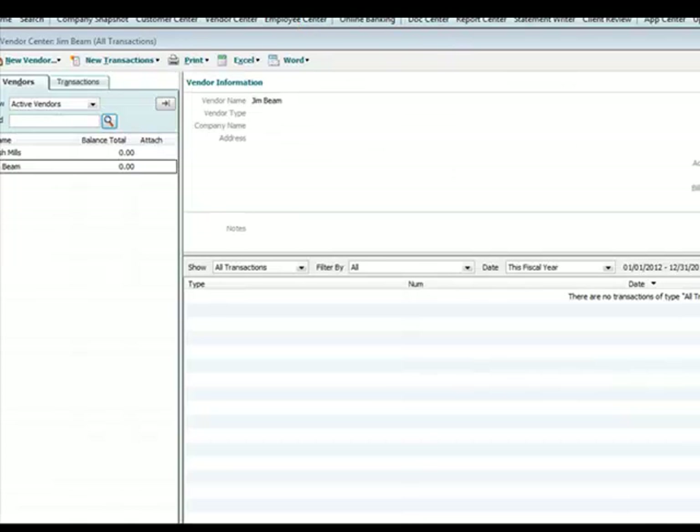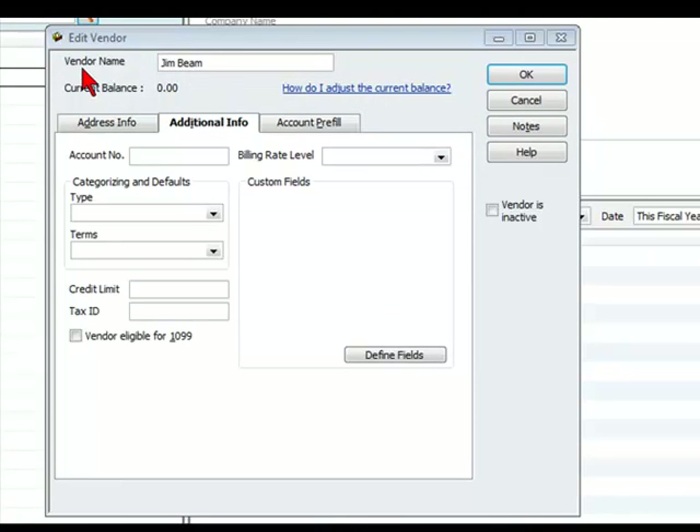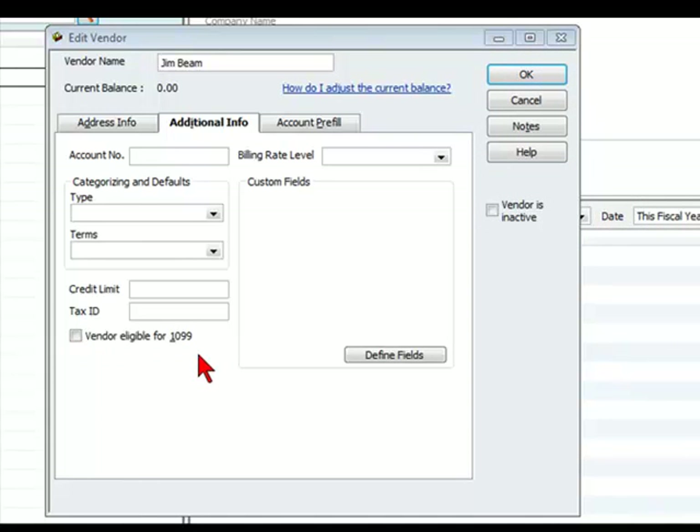If you are entering the expense report to be paid to the employee — say in QuickBooks — you want to make sure at the vendor setup for your employee that the person is not set up to be eligible for a 1099. If this is selected, the IRS will receive information in terms of expenditure that will be deemed as revenue by the IRS, and it shouldn't be, as this person is just being reimbursed for money they put out in advance for the company's benefit. Make sure that if you are paying through a vendor screen in your accounting package, the employee is not set up as a 1099 so they will not have to record this as income.